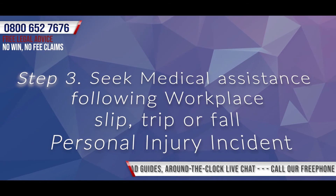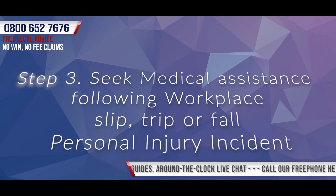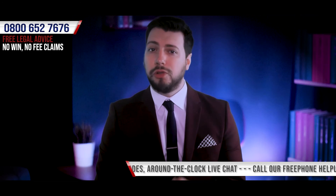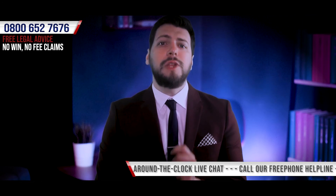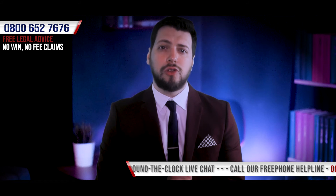Step 3: Seek medical assistance following a workplace slip, trip and fall personal injury incident. Once your safety has been ensured and you've reported your accident, it's important that you have your injuries assessed by a medical professional. This will ensure that you'll receive appropriate medical care and treatment in order to assist your recovery.